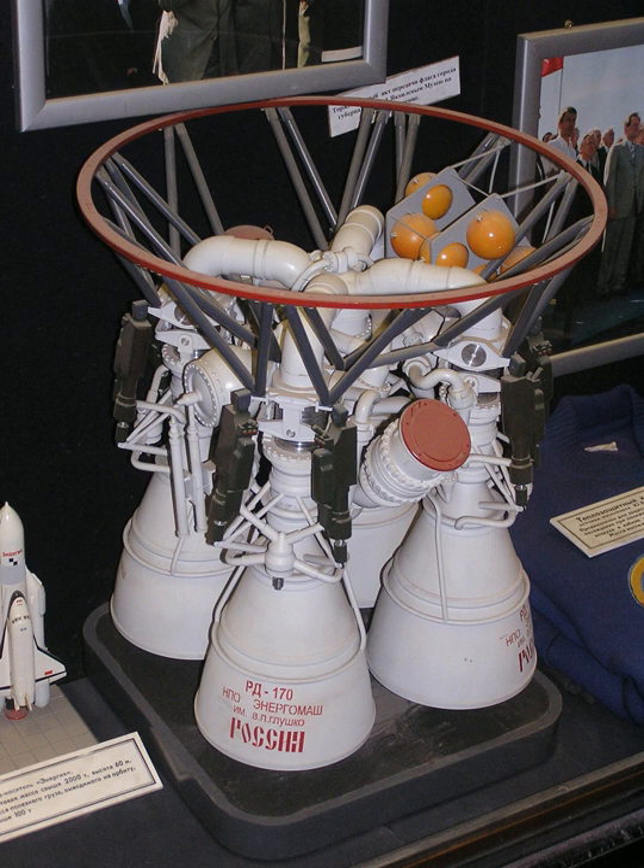The RD-170 has four combustion chambers, four nozzles, and one set of turbines and pumps. The turbine produces approximately 257,000 horsepower, equivalent to the power output of three nuclear-powered icebreakers. Ignition is achieved via a pyrophoric start-up fuel capsule.